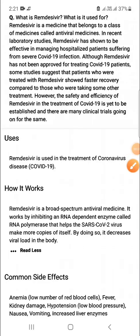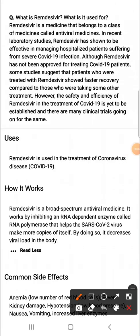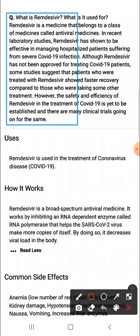Review of Remdesivir. What is Remdesivir and what is it used for? Remdesivir is a medicine that belongs to a class of medicines called antiviral medicines. In recent laboratory studies, Remdesivir has shown to be effective in managing hospitalized patients suffering from severe COVID-19 infection.